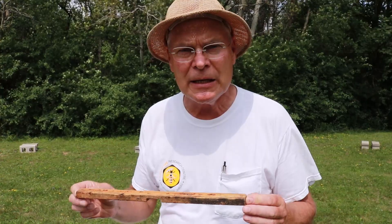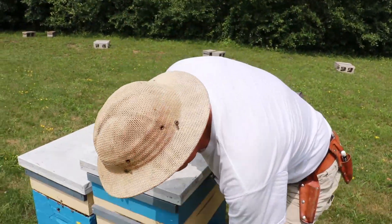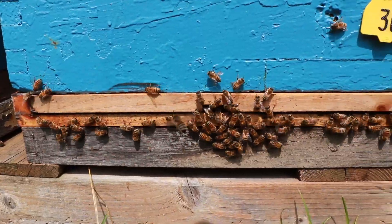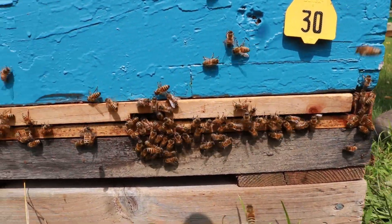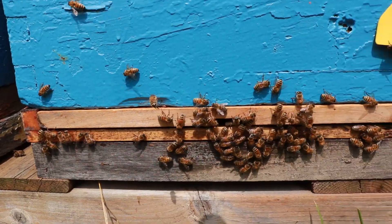Sometimes robbing behavior gets so bad that individual colonies get picked on — you'll see huge amounts of activity near the entrance, a lot of fighting, and bees crowding the entrance. If we have a wide open entrance, it's very difficult for the guard bees to protect their hive. An upper entrance like this is fine — it's nice and small and easy to defend — but this big wide entrance at the bottom is less easy to defend, so we can tuck an entrance reducer in there and that'll make it much easier for the bees to defend.